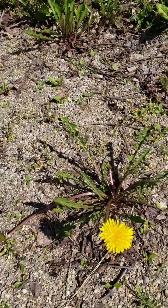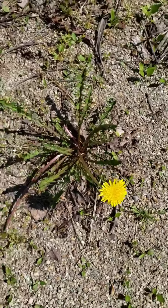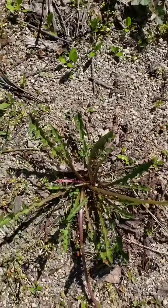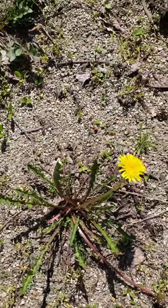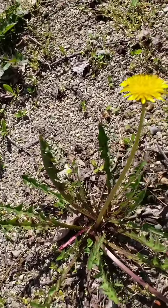The dandelion is really cool because all parts of this plant can be useful — the root, the leaves, and the flower. It can be used for medicine, for food, and for dye for clothes.